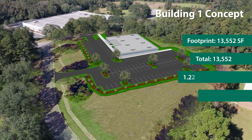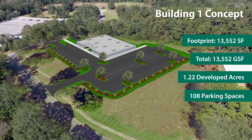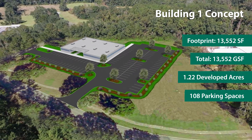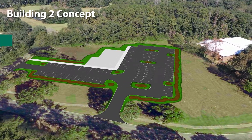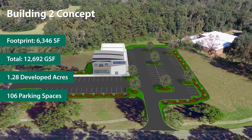The Building 1 concept features a one-story building with approximately 13,500 square feet of office space and 108 parking spaces on 1.22 acres of developed land. The Building 2 concept offers a two-story contemporary building design on 1.28 acres of developed land.